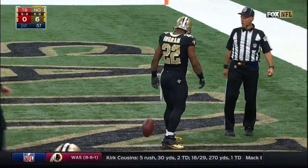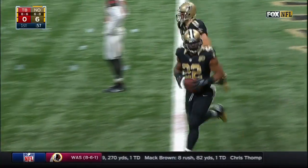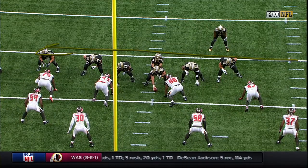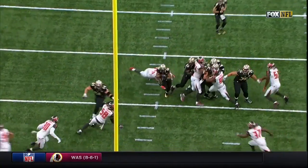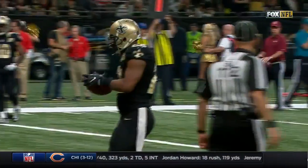Nice play design by the Saints right here because you have to respect the jet sweep that's coming. You've got jet sweep action, so that's going to force your defense. When that jet sweep comes this way, you've got to expand out here to protect it, and you get back up inside. A real nice play design.